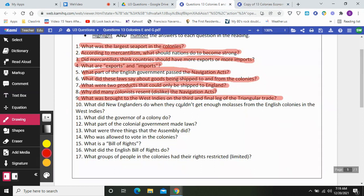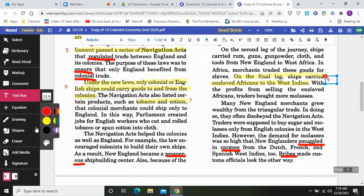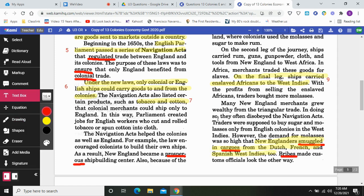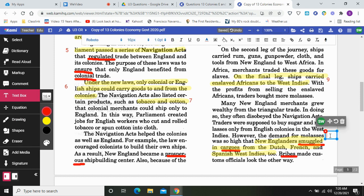We're looking for what New Englanders did when they couldn't get enough molasses from the English colonies in the West Indies. Many New England merchants grew wealthy from the triangular trade, but in doing so they often disobeyed the Navigation Acts. Traders were supposed to buy sugar and molasses only from English colonies in the West Indies. However, the demand for molasses was so high that New Englanders smuggled in cargos from the Dutch, French, and Spanish West Indies too. Bribes made customs officials look the other way. Smuggling means to secretly transport goods you're not supposed to be carrying — basically breaking the law.